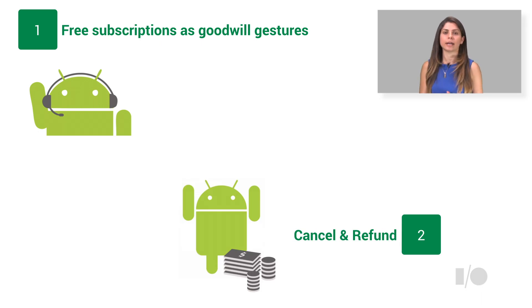Sadly, they will sometimes still want to cancel their subscription. You can do that via the API — you can cancel the subscription at the end of their current billing period, and soon you will also be able to revoke it immediately with a full refund.